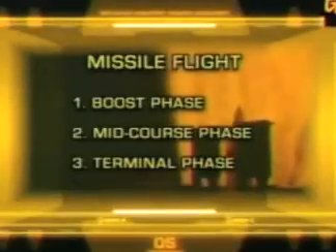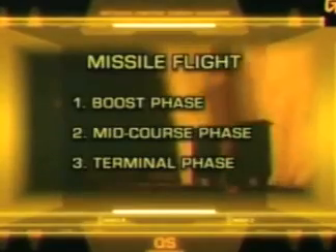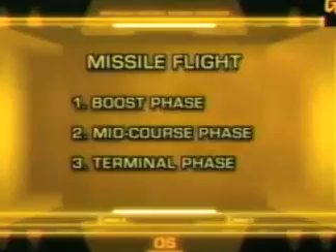Every missile has three phases of flight. The boost phase lasts three to five minutes. The mid-course phase can last 20 minutes. The terminal phase can last as little as 30 seconds.